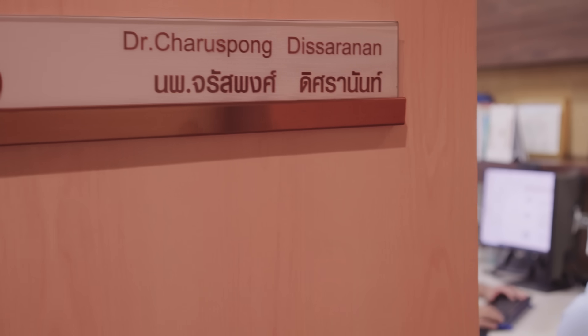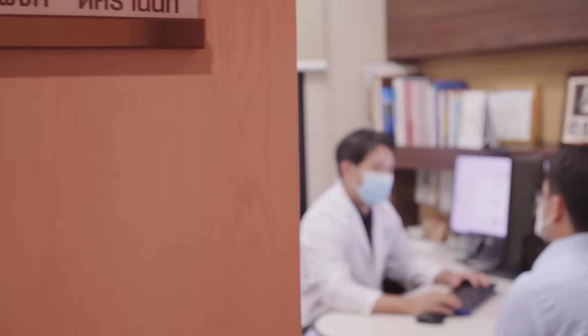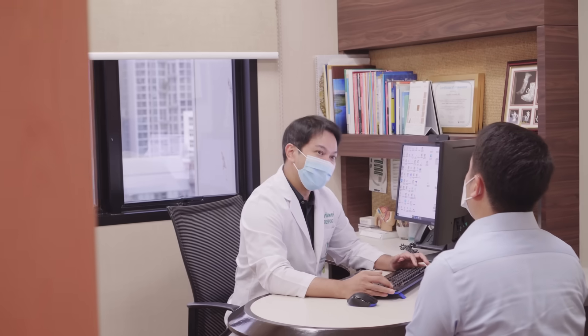Compared to laser therapy for prostate enlargement, the Rezum procedure is less invasive and carries a lower risk to sexual function in terms of erectile dysfunction and retrograde ejaculation.